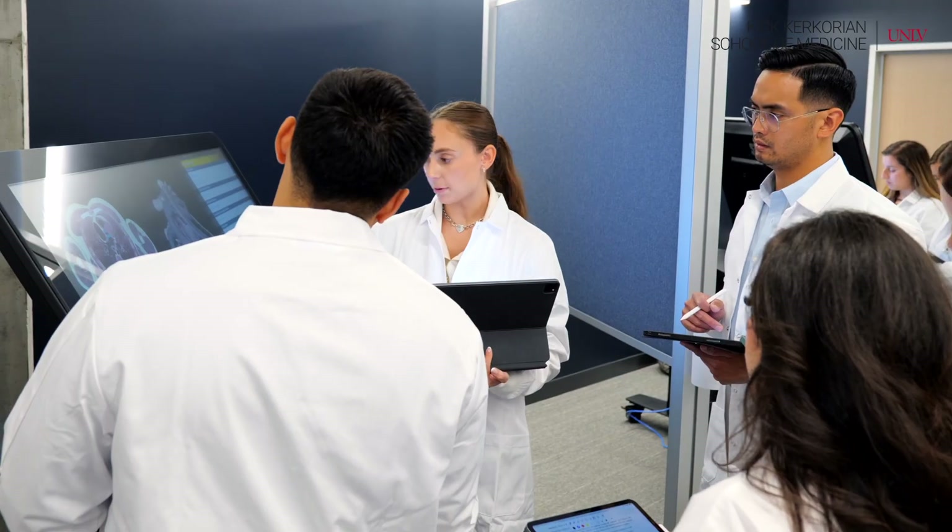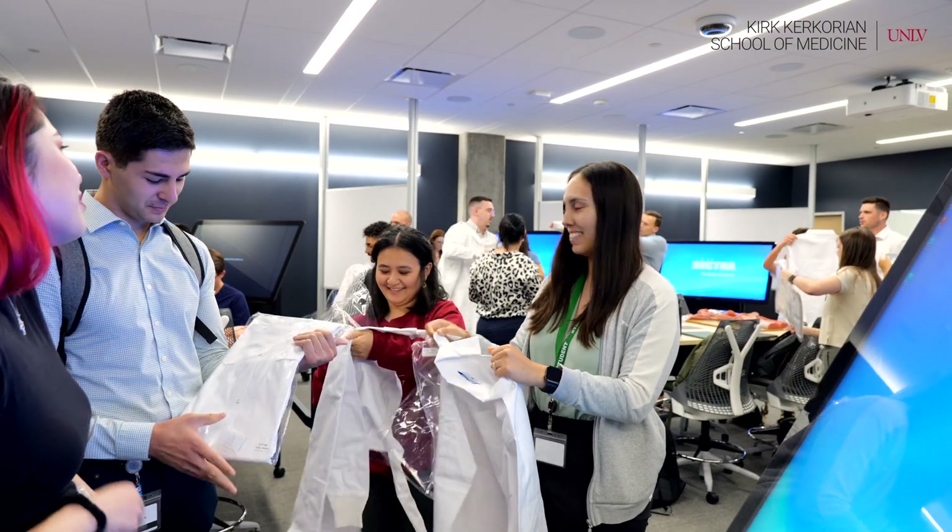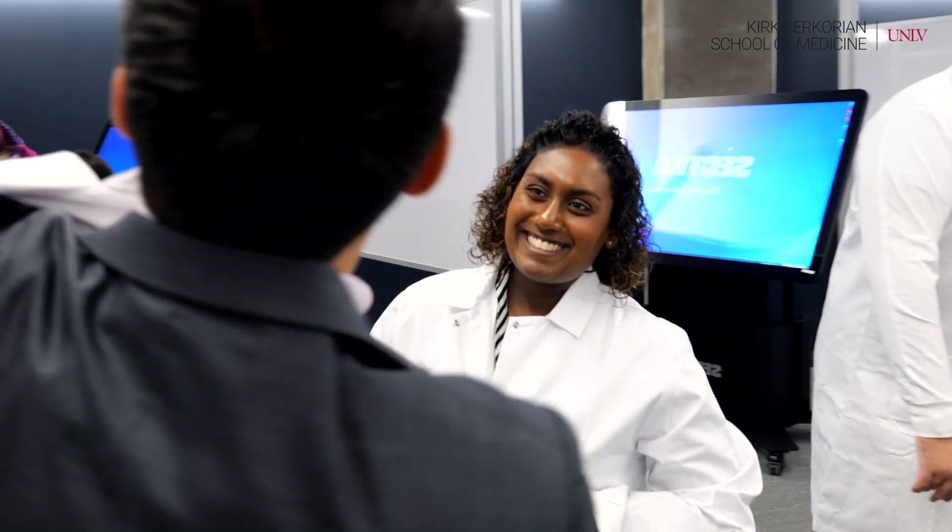Being able to be the first students here at the Kirker Gordon School of Medicine with cadavers is an amazing experience. Being able to be the first student class to go in is really important because we're going to be able to pioneer that for future students as well.